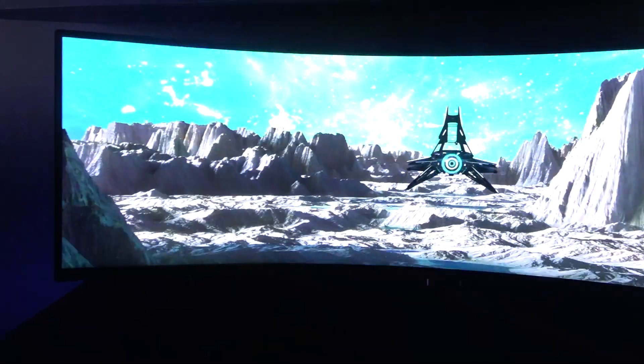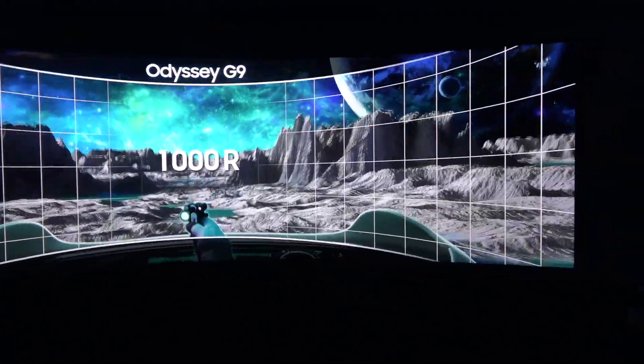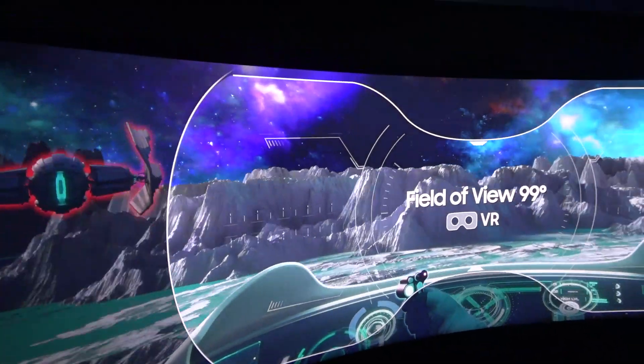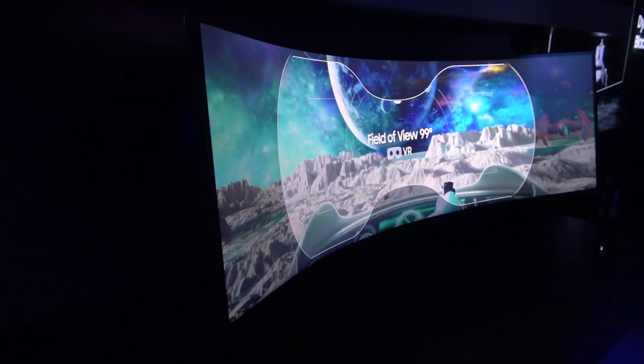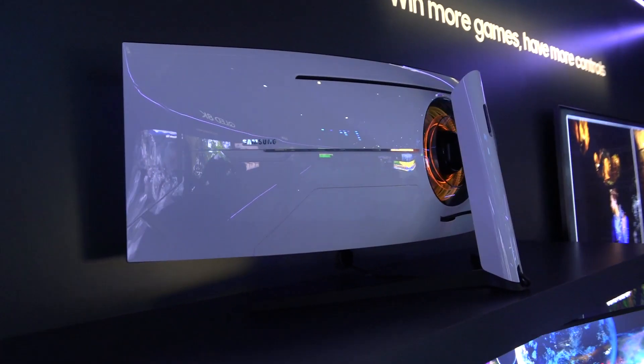It features QLED colors — that color technology we've brought out with our televisions over the last few years and perfected — you can now get in the monitor. On top of that, one millisecond response time, 240 hertz. It ticks every single box on a gamer's wish list you could possibly ask for.